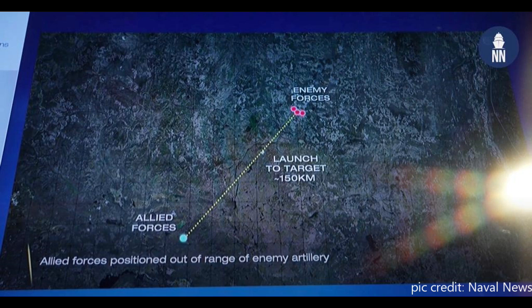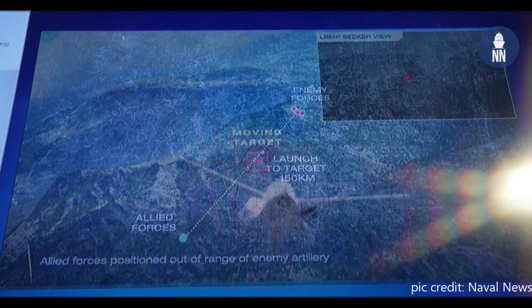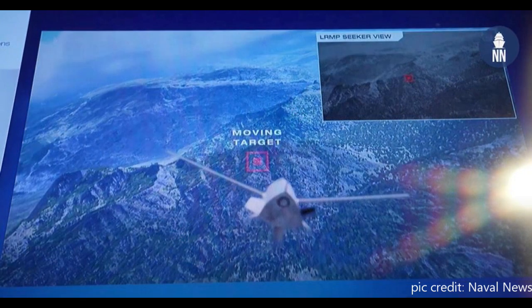The maximum firing range of the M777 howitzer is 24.7 km with unassisted rounds and 30 km with rocket-assisted rounds. It can also fire specialized ammunition that can extend its range to about 40 km.